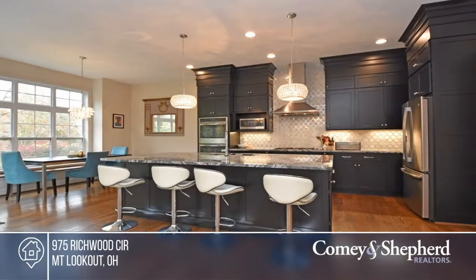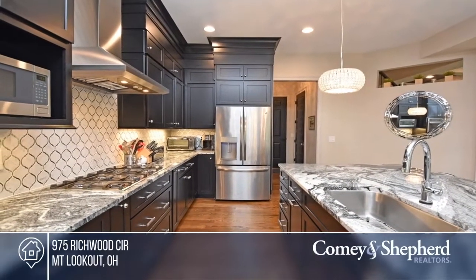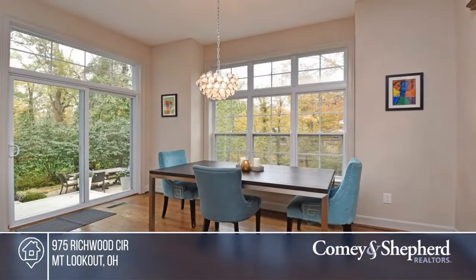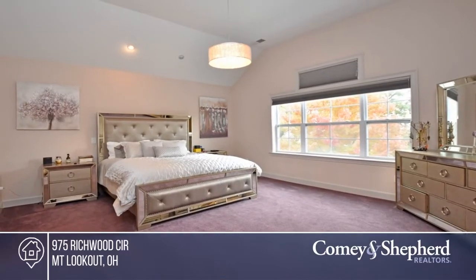Don't miss this exceptional new construction home on a cul-de-sac. There are upgrades galore, including a private backyard with a fire pit. The open floor plan boasts a gourmet kitchen and a home office. Come see your new home today with June.